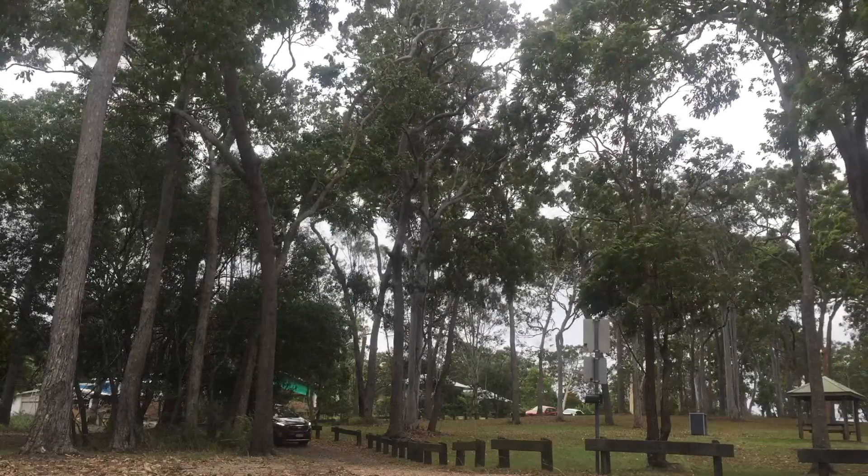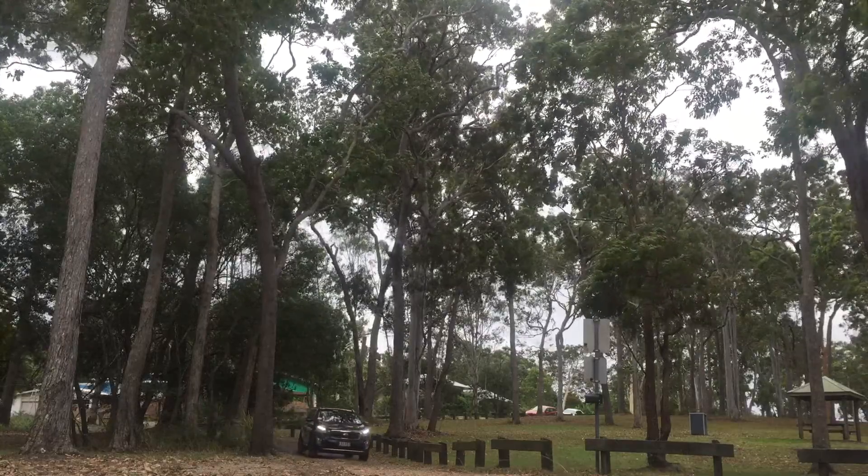Welcome to Crix Kia Noosa. I'm Kyle and this is our Kia Sorento Platinum.